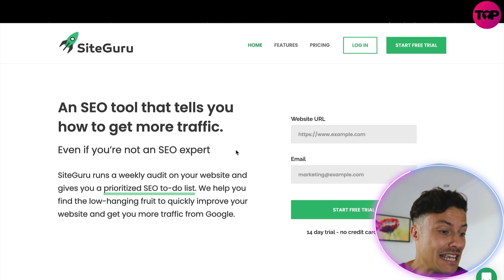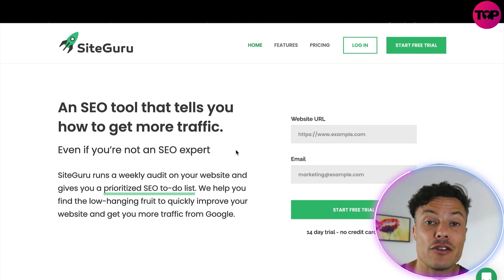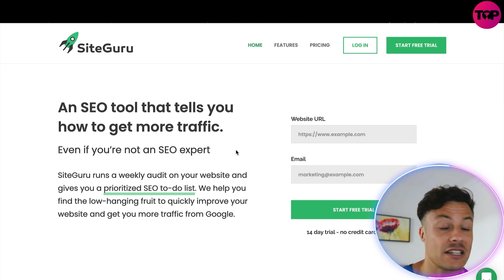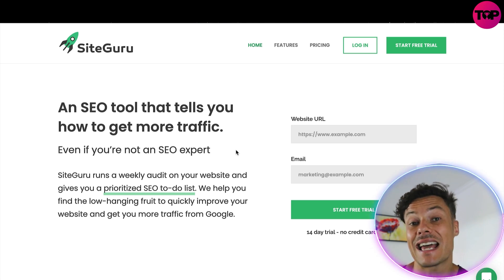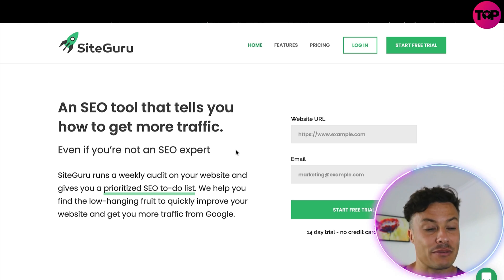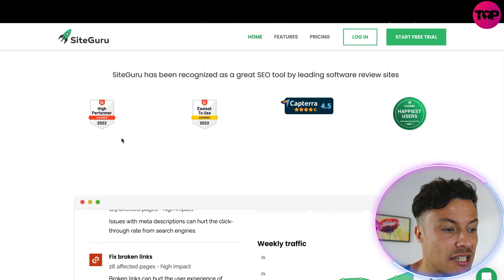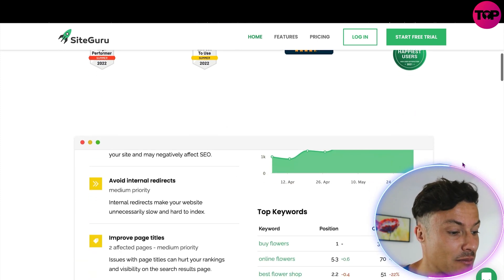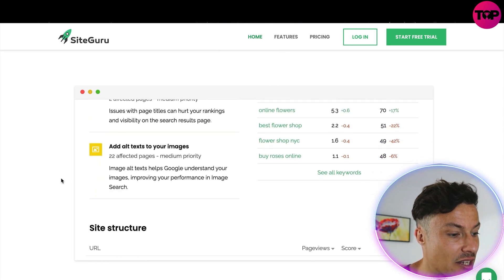SiteGuru is an SEO tool that tells you how to get more traffic even if you're not an SEO expert. SEO can be quite challenging if you've never had any experience with it. SiteGuru will run a weekly audit on your website, giving you a prioritized SEO to-do list to help you improve your website and get more traffic from Google and other search engines.